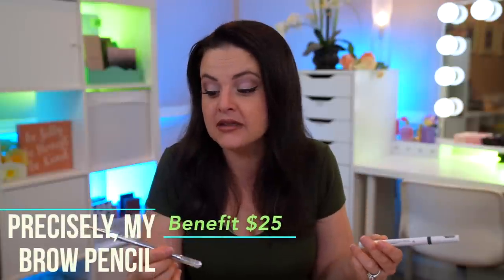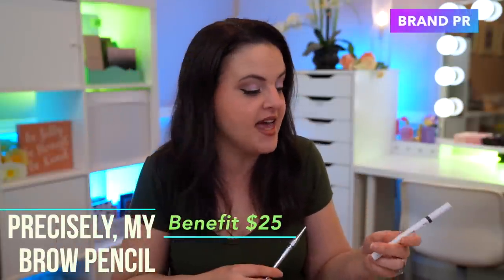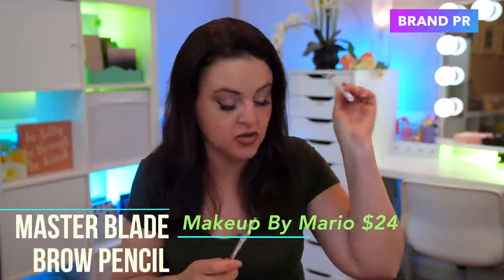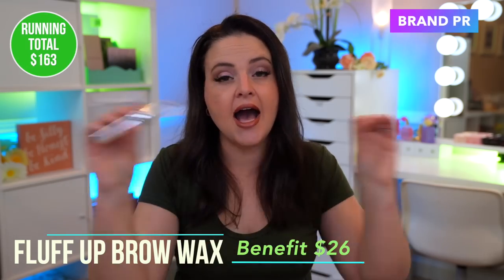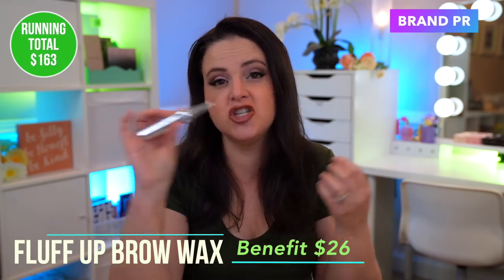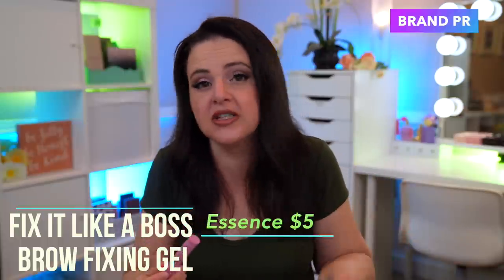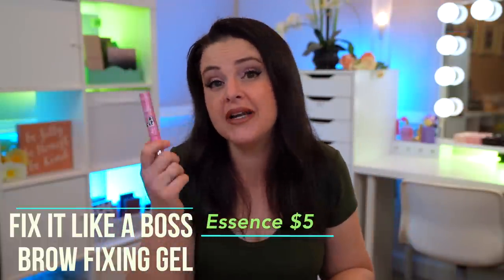For brow gel, same situation — I haven't found something from the drugstore I like as much as the Benefit Fluff Up Brow Wax. It's absolutely fabulous and I would purchase this. If I absolutely had to get something else, the Essence Fix It Like a Boss brow gel is a relatively new option and it's good — it's a good brow gel — but it doesn't hold my brows quite as well as the Benefit one.